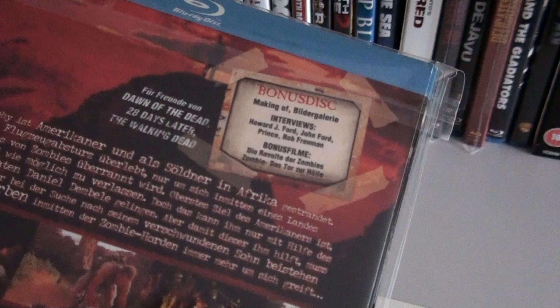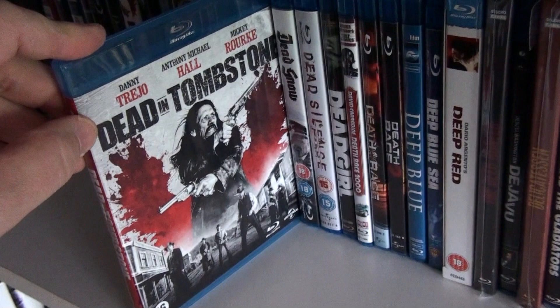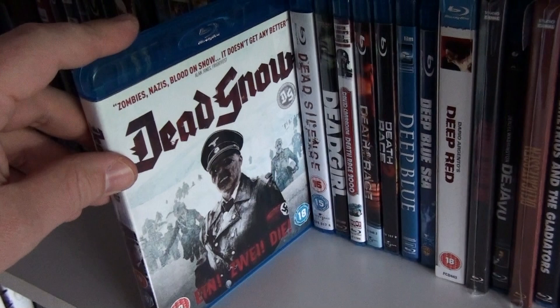The Dead — this is from Germany and also comes with two bonus zombie movies. Looking forward to the sequel, by the way, which is going to take place in India. Dead in Tombstone — I still need to check this movie out. Dead Snow — also looking forward to the sequel to this one.